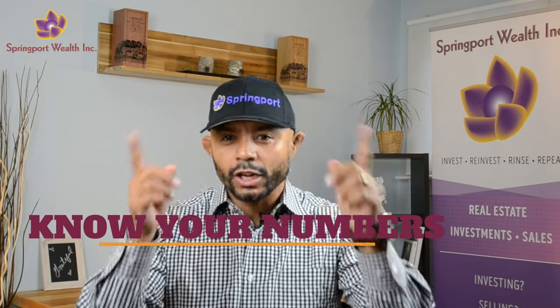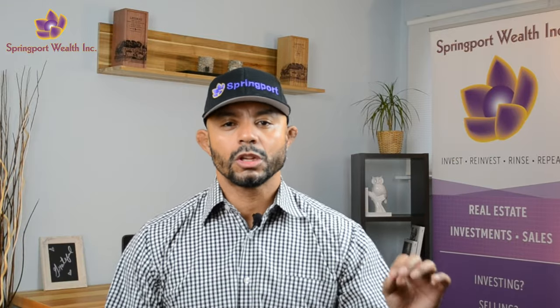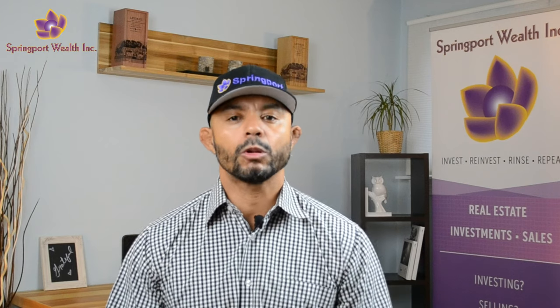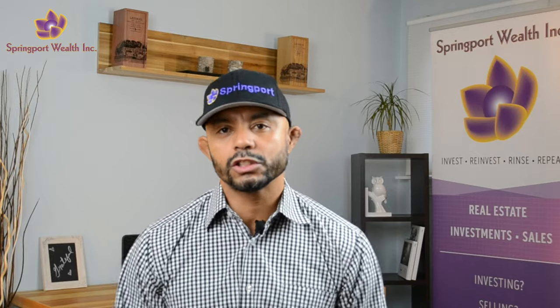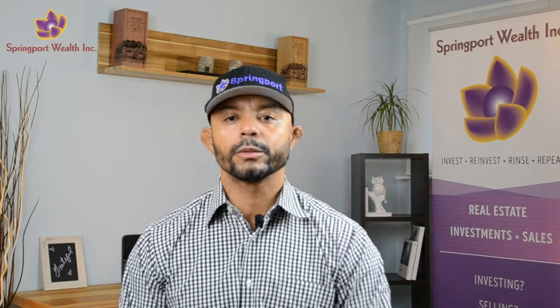Number two: know your numbers. Run through the various scenarios and know these numbers inside and out, off by heart. You should be able to ramble them off in your sleep. Interested investors will have a follow-up conversation with you. If they like what they see in the executive summary, they're going to reach out and ask some questions before you actually send them the full pitch deck or full deal summary. They're going to have follow-up questions, and you better know these numbers or your deal is dead in the water. Knowing your numbers instills a lot of confidence in your deal and in you as the manager of the deal, and it gets them one step closer to investing and joining with you as a joint venture partner or private lender. Know your numbers.